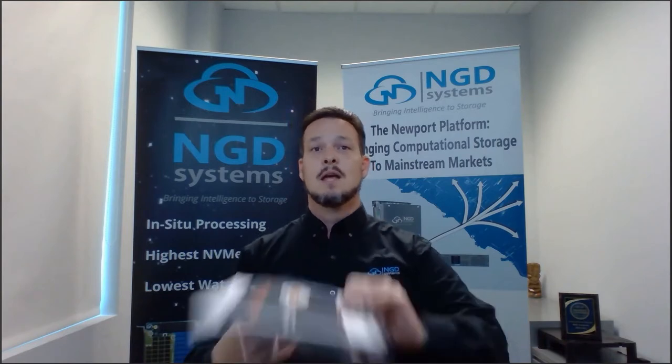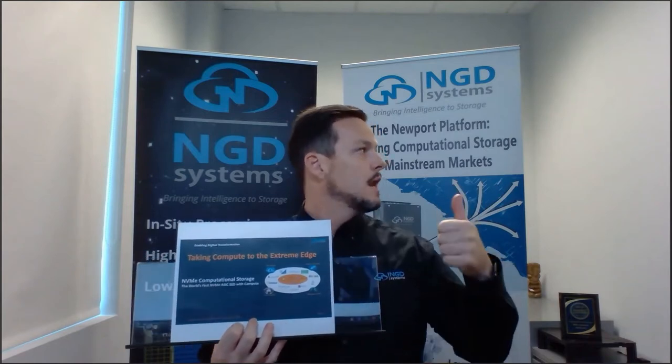Hi, my name is Scott Shadley, I'm the VP of Marketing here at NGD Systems. We're going to do things a little different today. Generally speaking you see just slides or just video, and I'm going to do both in a unique and old school form of technology called printouts. All of the content I'm presenting today will be made available after the event.